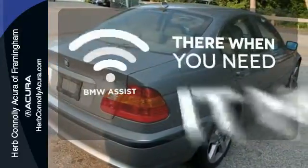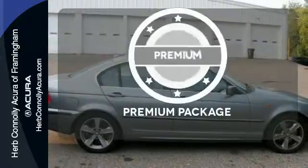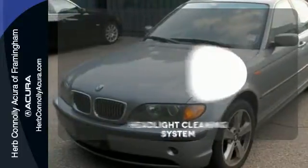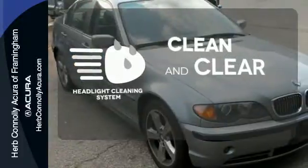BMW Assist offers everything from hands-free calling to emergency services. The premium package gives this vehicle an extra touch of class and luxury. Keep your headlights looking their very best and make sure they're as bright as they should be with the Headlight Cleaning System.